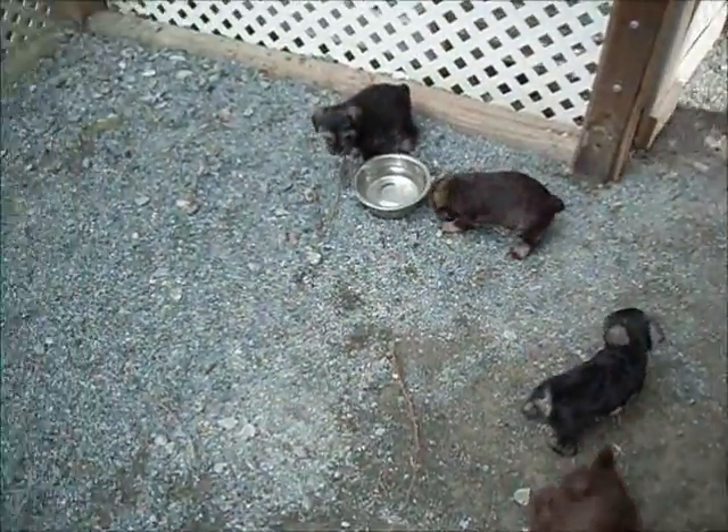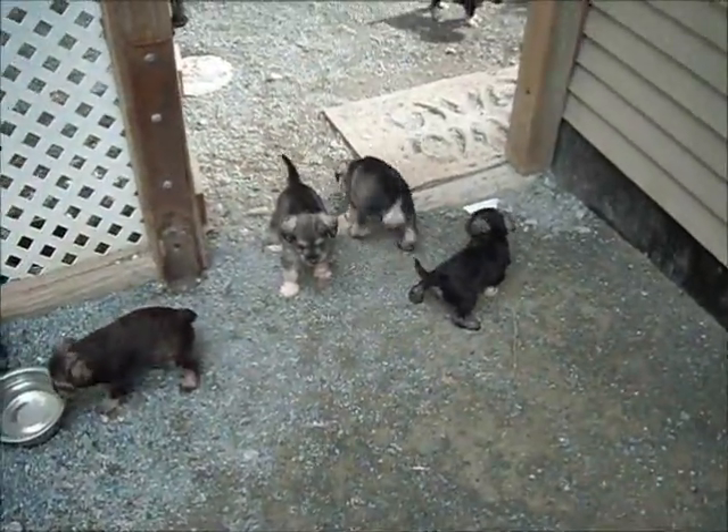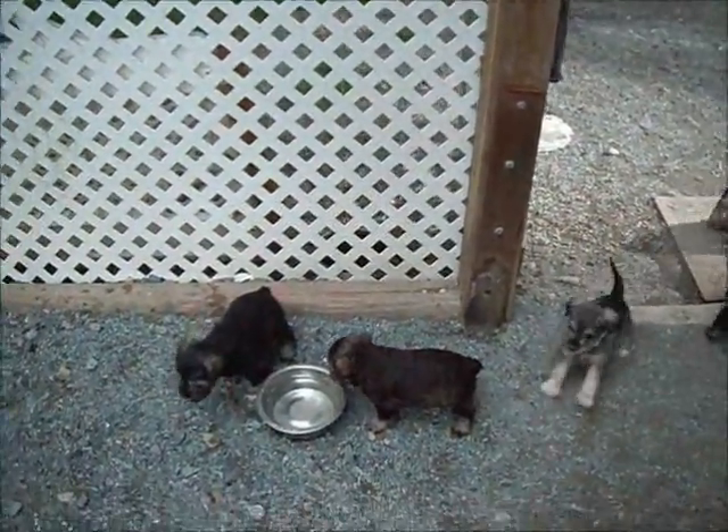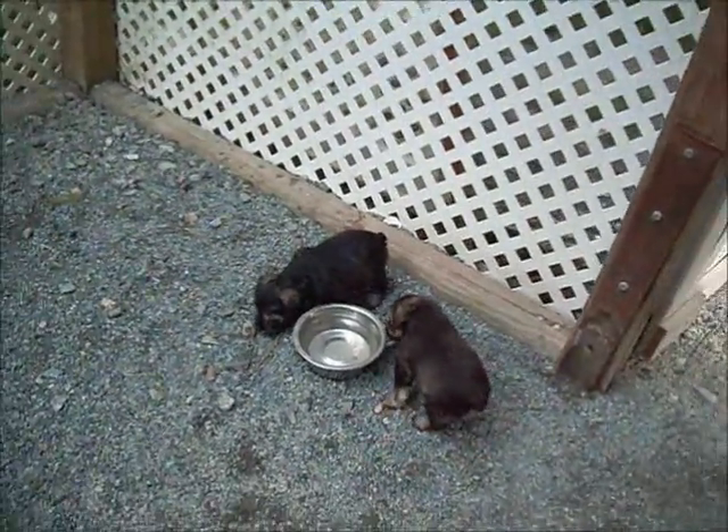So it is Monday morning, April 23rd, and we have put all the puppies outside. Callie's puppies are outside for the very first time. It's a nice warm day.